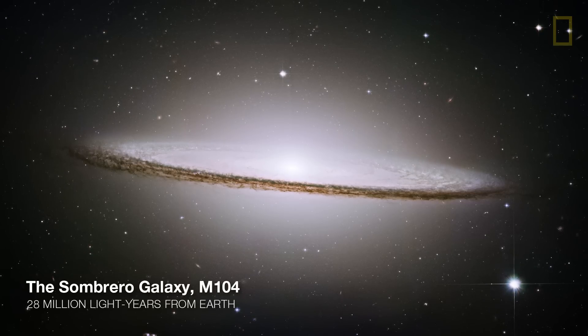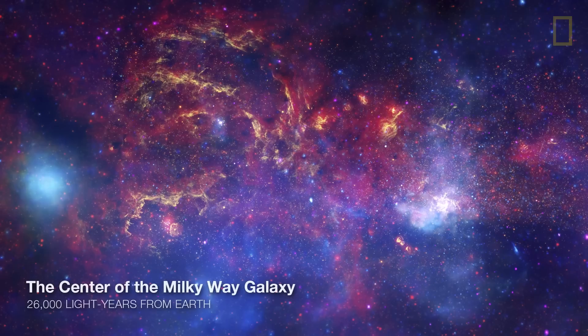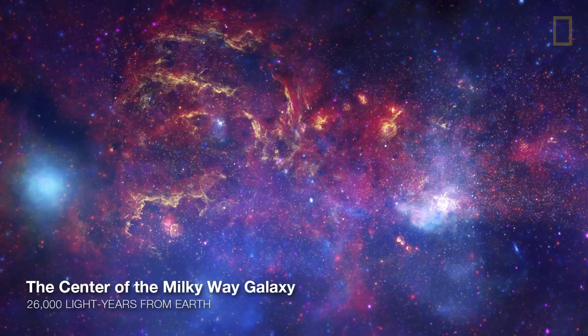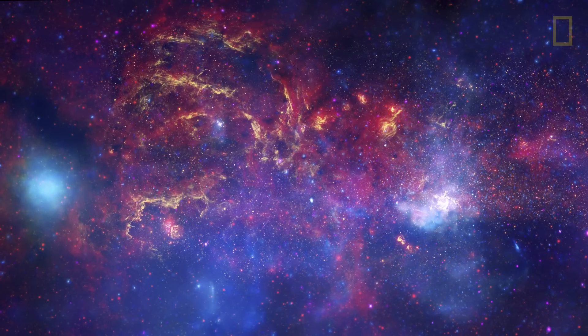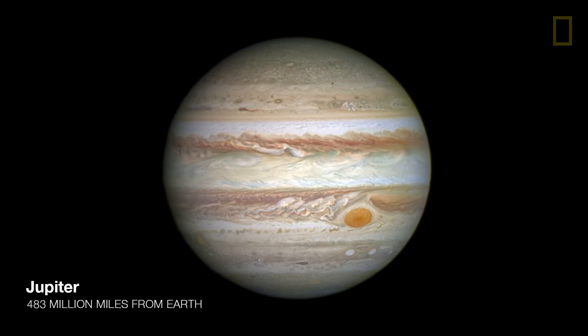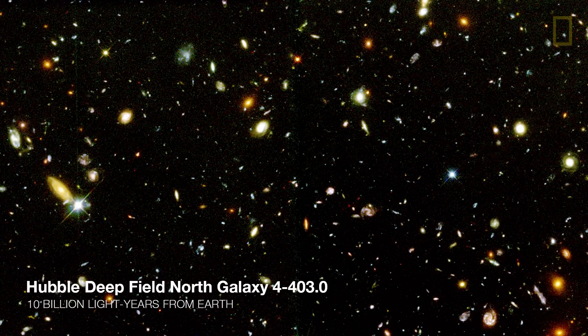The Hubble telescope was built to really answer some of the most fundamental questions about the universe and how we fit into the universe. Hubble is able to observe the entire range of things that is out there — everything from planets nearby us all the way out to the most distant galaxies.